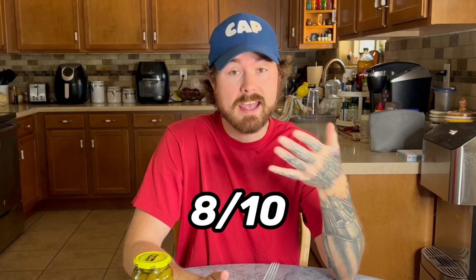We're going to start out the video with pickle and whipped cream. This might be a weird one, but it also might taste pretty good with sweet and salty. Exactly what I imagined it to be — a sweet and salty combination. It was actually pretty good. I would give this, honestly, an 8 out of 10.